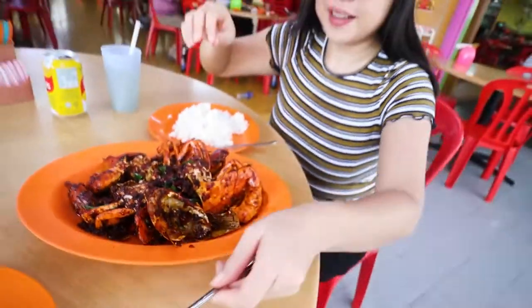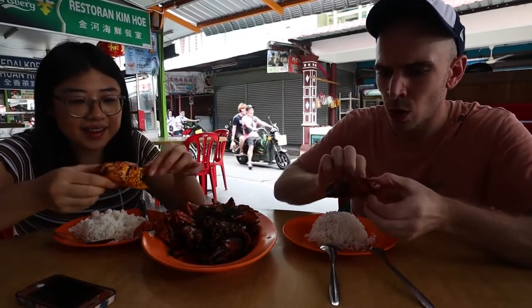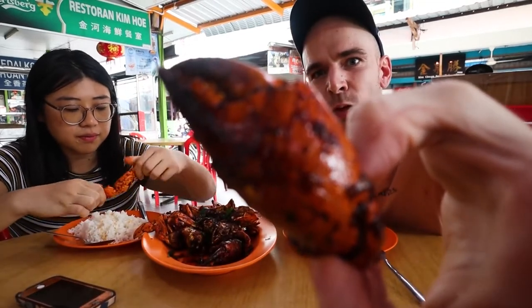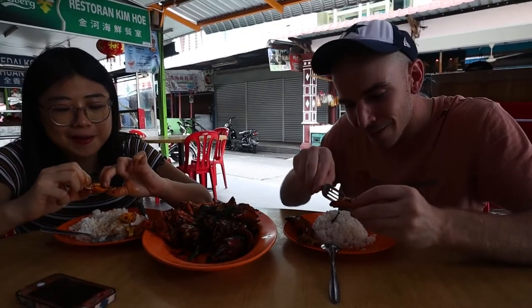Do you know how to eat the crab? I have no idea how to eat crab. The crab arrived — let's eat! I've never had this in my life. When I had crab before it was just crab legs, not claws. It's very soft. Is this fresh crab, locally caught? It must be — it's Crab Island. If they're flying in crab to Crab Island, come on, guys. So Yvonne, based on your crab experience, is this worth 80 ringgit? Yes.